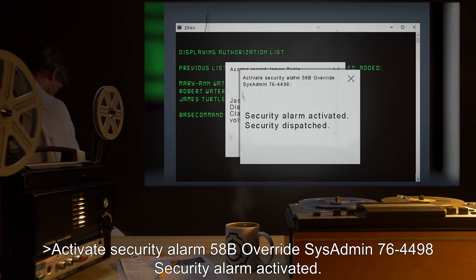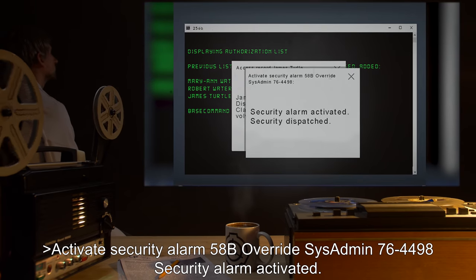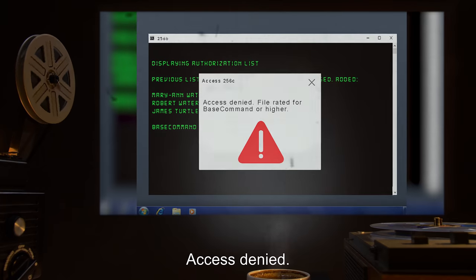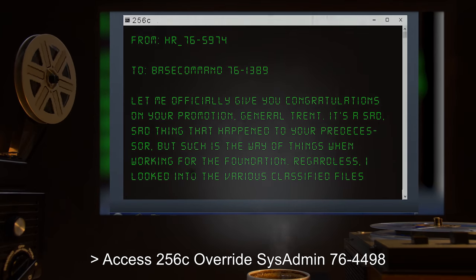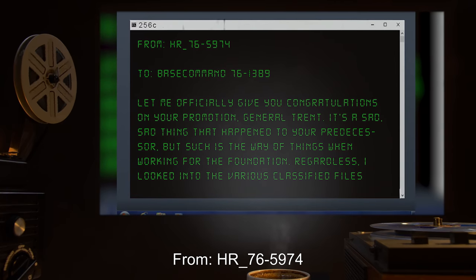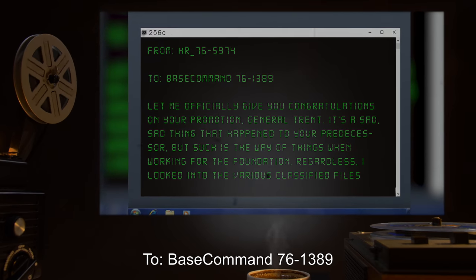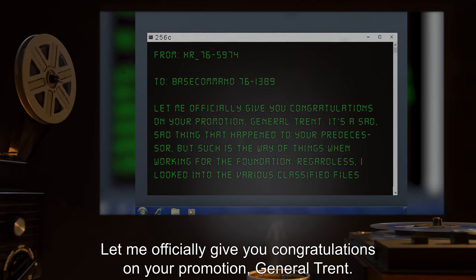Activate security alarm. Override sysadmin 76-4498. Security alarm activated. Security dispatched. Access 256-C. Access denied — file rated for base command or higher. Access 256-C. Override sysadmin 76-4498.